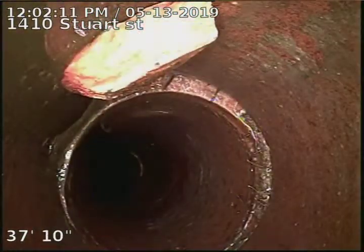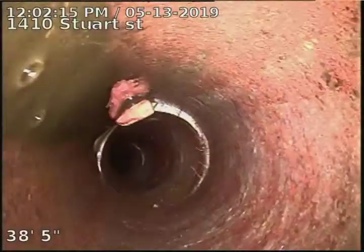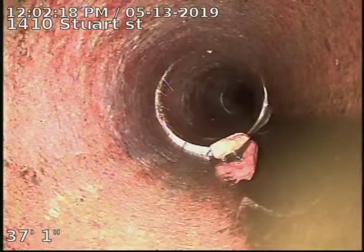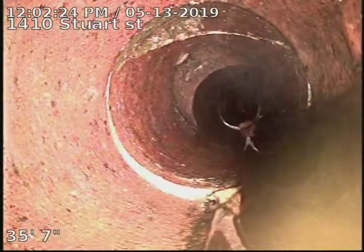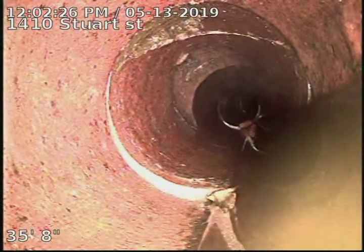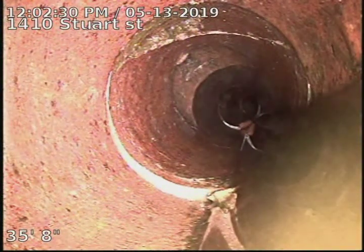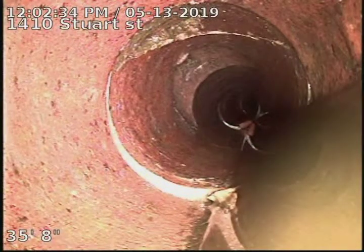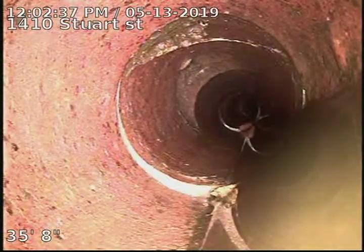There's a chunk of clay there again. That probably fell from that spot right there — you've got a crack and a break there at 35 foot. That's some kind of tie-in, probably an old kitchen tie-in. So that just shows you how the line is deteriorating and you've got pieces falling in there.